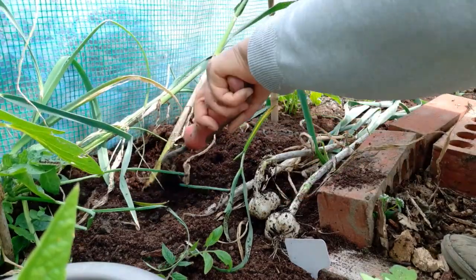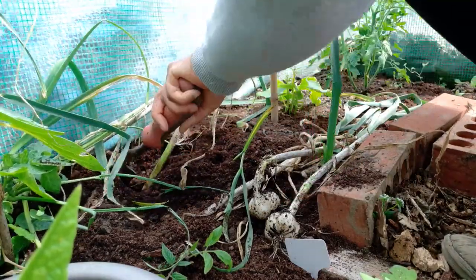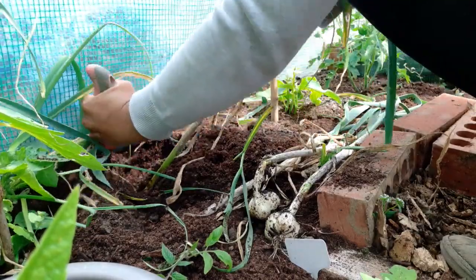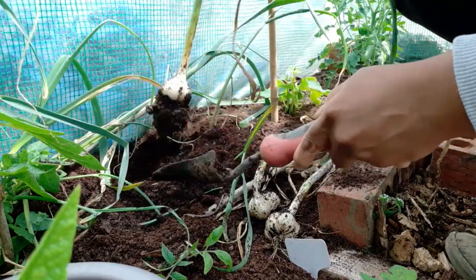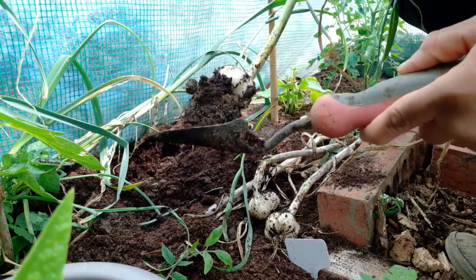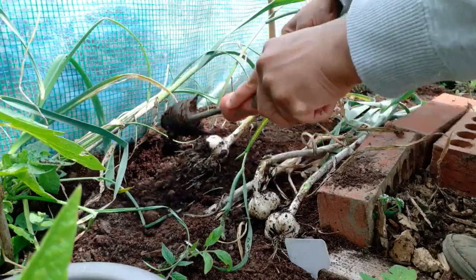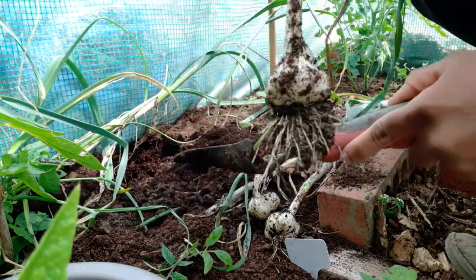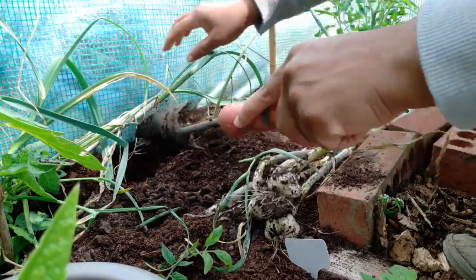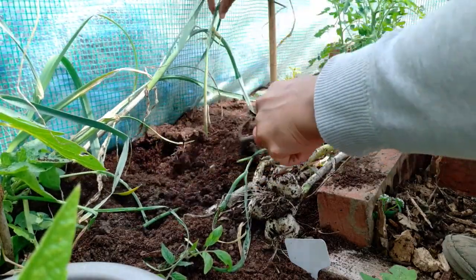These were in the polytunnel. The ones outside are still standing up, so I won't harvest those until probably the end of next month — they need more time because the weather hasn't been lovely. So I have some nice garlic going on. This wasn't the loosest soil or the nicest conditions, but I'm getting garlic.